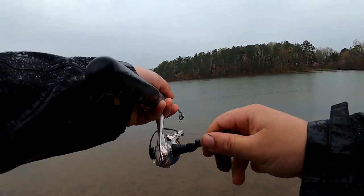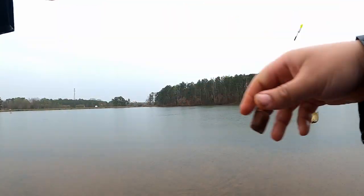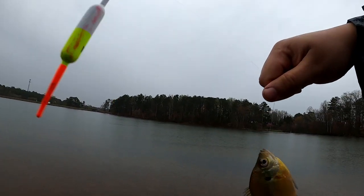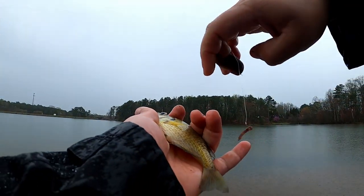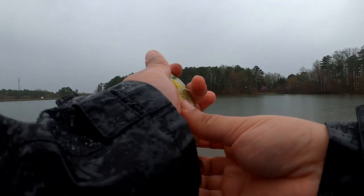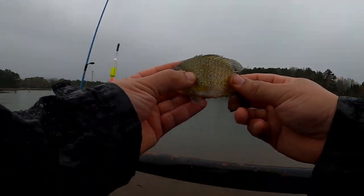Oh, that's a good size, that's a decent size right there. See that's what we're looking for for bait - that's what we're looking for. Yeah, that's gonna be the second bait right there, we're gonna be keeping this one.